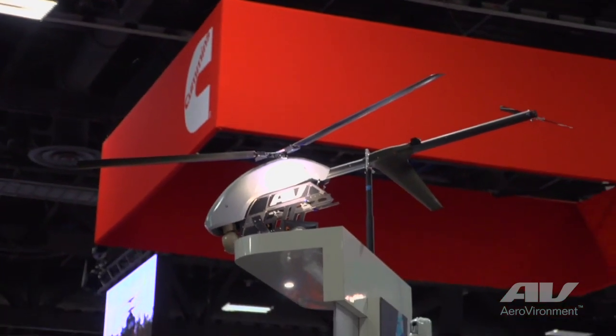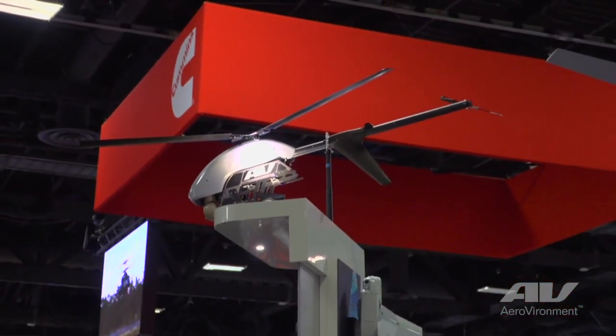My name is John Berry. I'm regional sales manager for the Midwest Innovation Center for Aerovironment. We are here at AUSA talking about the Vapor 55 and 35 aircraft and the family of systems for Aerovironment.